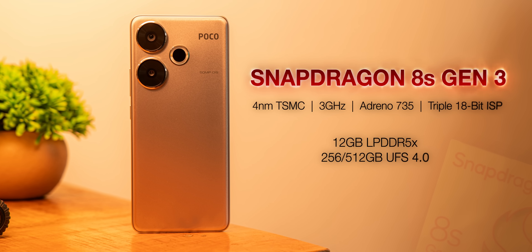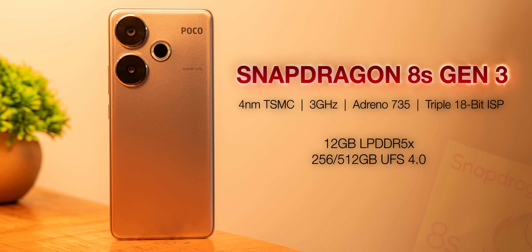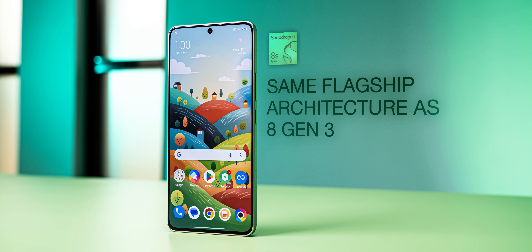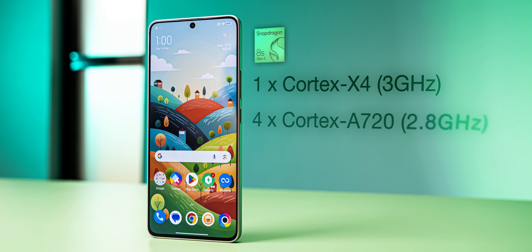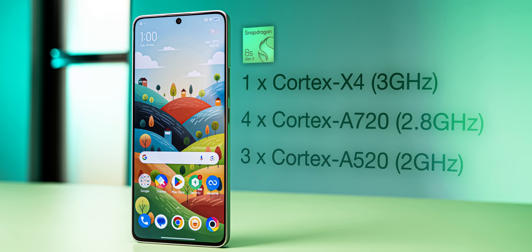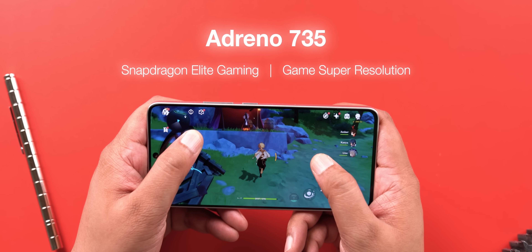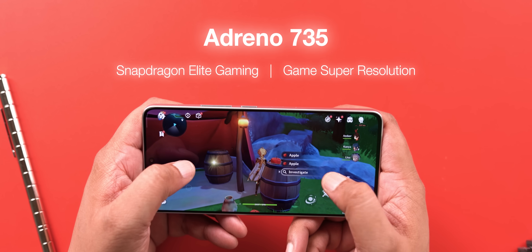This is the first phone in India with the new Snapdragon 8S Gen 3 processor. Don't get confused by the S — the 8S Gen 3 is as 8-series as it gets. It has the same architecture as the flagship 8 Gen 3, with the Prime Cortex X4 core at 3 GHz, Cortex A720 performance cores at 2.8 GHz, and A520 efficiency cores at 2 GHz. The GPU is the Adreno 735, with Snapdragon Elite Gaming, ray tracing support, and Snapdragon Game Super Resolution.